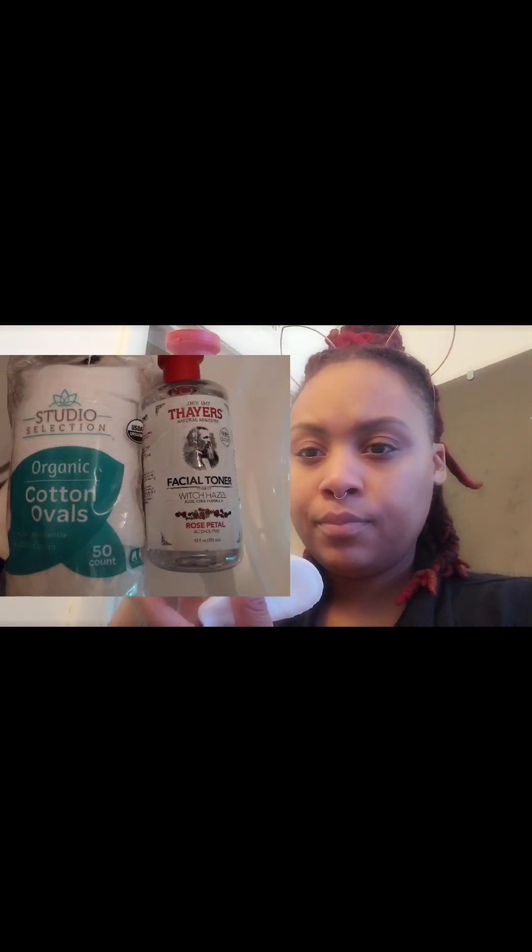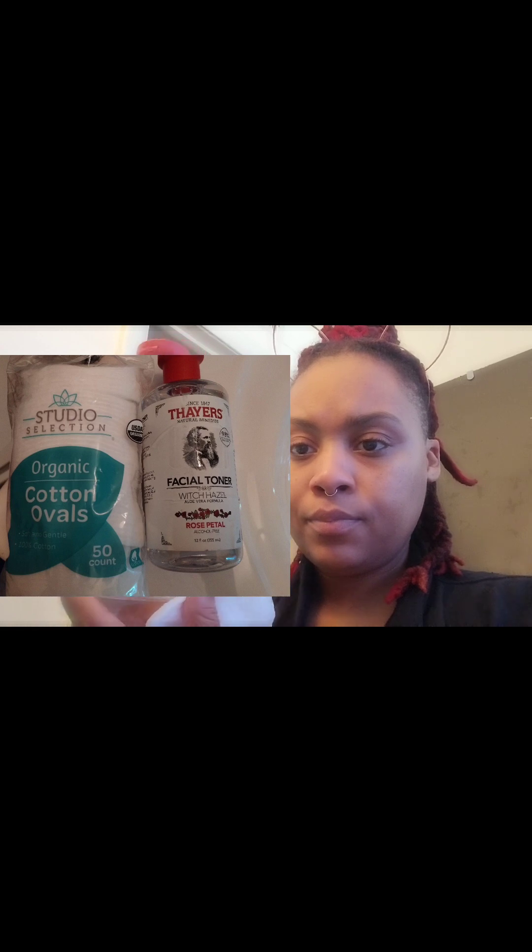I was in Dollar General and came across these cotton balls — I'm a sucker for anything that says organic, so I had to buy them. After I do my face wash, I use a rose petal face toner — a witch hazel that has aloe vera in it. After I wash my face, I go through and wipe my face with the witch hazel.